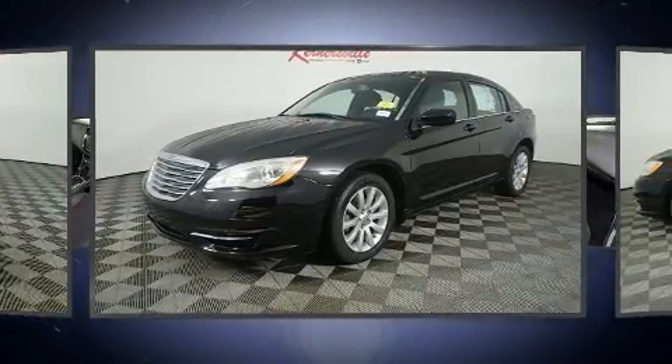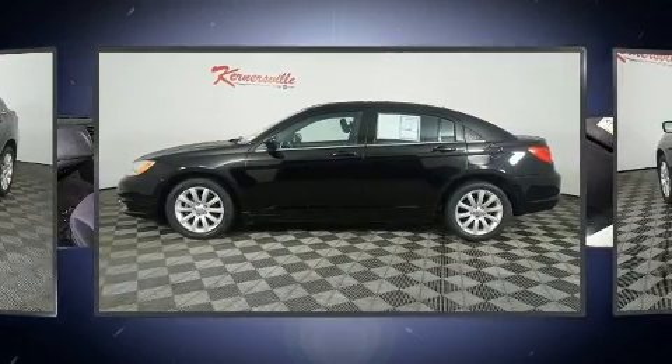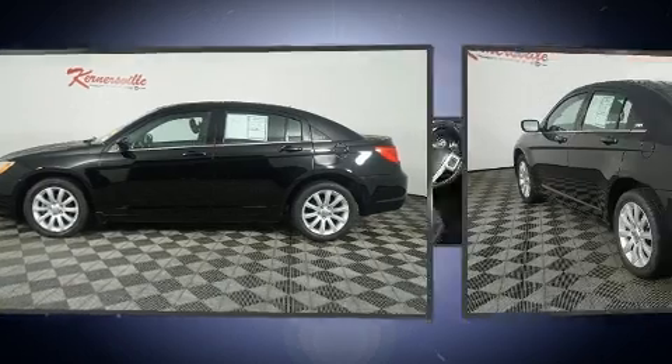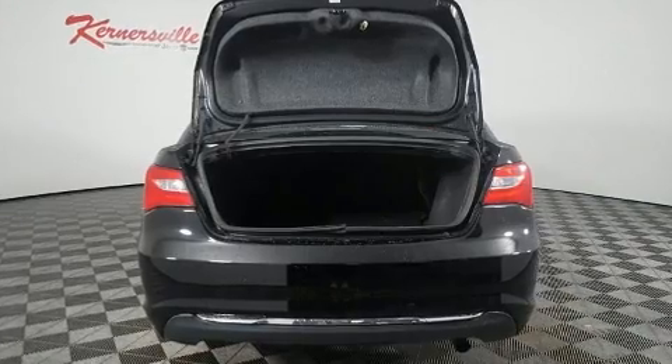It distinguishes itself from the competition with features such as one-touch window functionality, a tachometer, a built-in garage door transmitter, heated door mirrors, remote keyless entry, and a split folding rear seat.